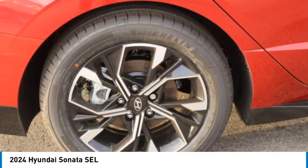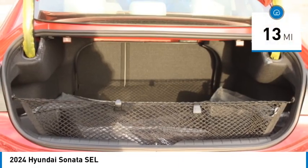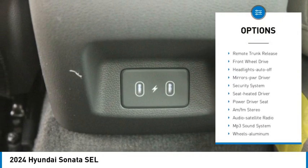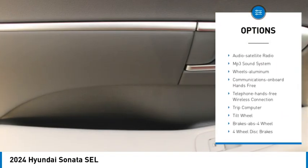Don't forget the exterior corrosion protection of the 14-step roto dip system that provides unmatched protection for your Sonata. This vehicle has less than 100 miles. Here are some of this vehicle's great options: aluminum wheels, heated side mirrors, traction control, daytime running lights, remote keyless entry.